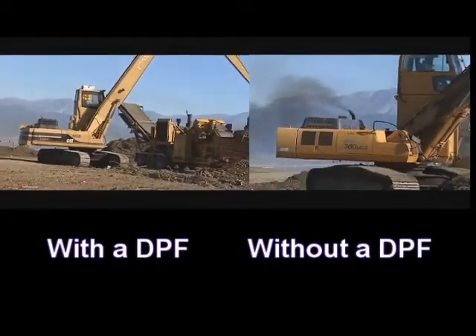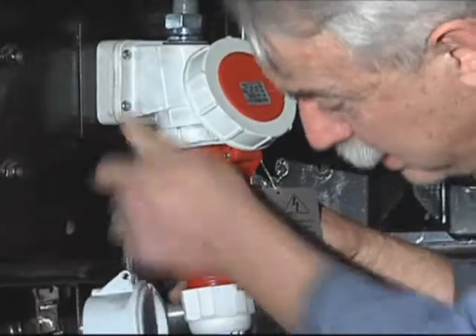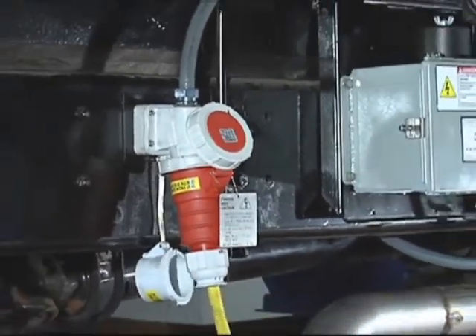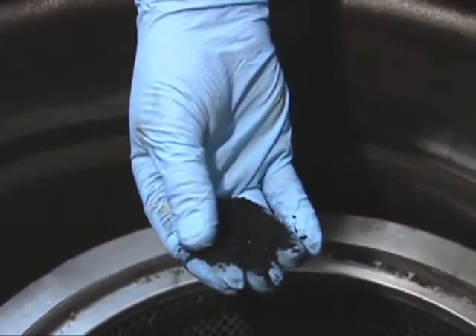Depending on the DPF design, regeneration can be carried out passively during the engine's normal operation, or it can be actively carried out at discrete times either onboard during engine operation, or off the engine when the engine is inactive. When the particulate is combusted, residual ash is left over, and eventually that ash must be physically cleaned from the DPF.